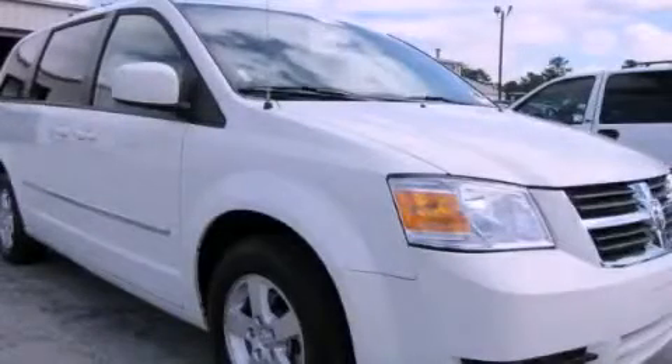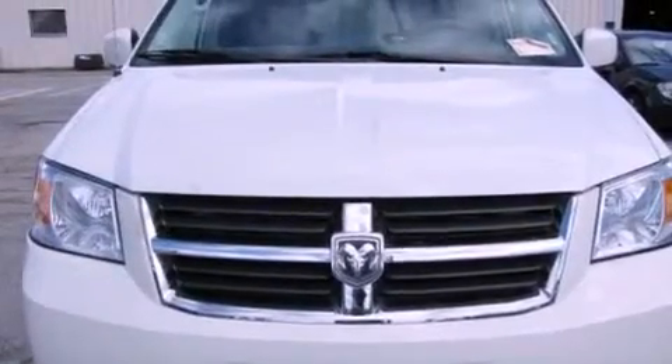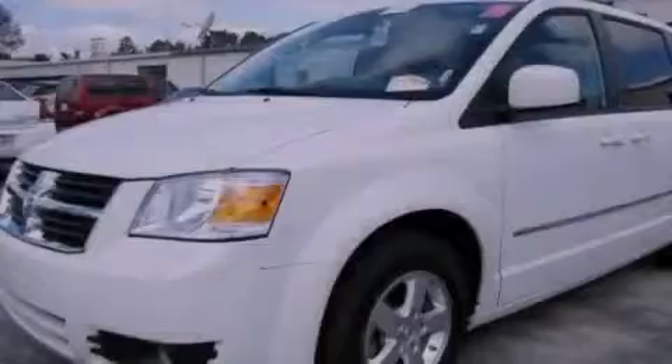This is a 2010 Dodge Grand Caravan — room for the entire family. It features a 3.8-liter six-cylinder engine and a six-speed automatic transmission.